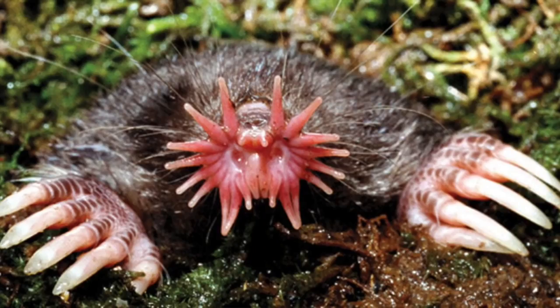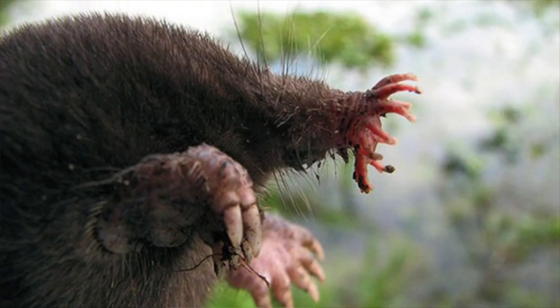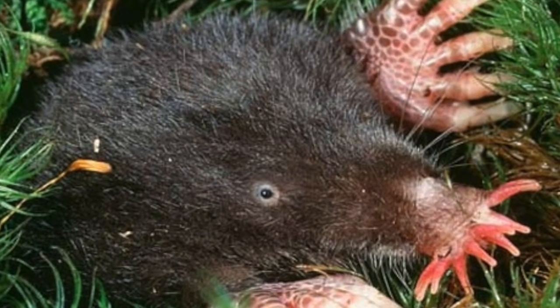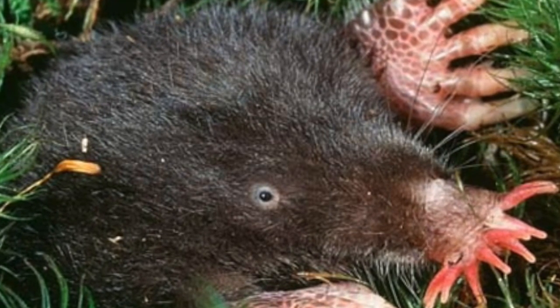The next animal we have is the star-nosed mole. They're native to North America and they have alien-like tentacles on their noses. Living most of their lives underground, these animals are a rare sight to humans and they are mostly blind. These tentacles on their nose give them a really good sense of touch and can also detect the minute electrical fields given off by their prey.